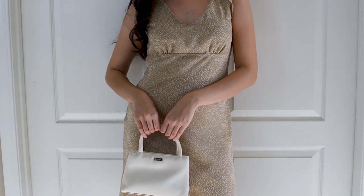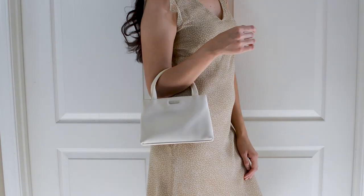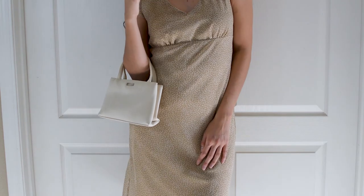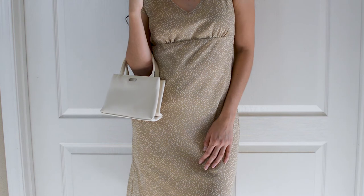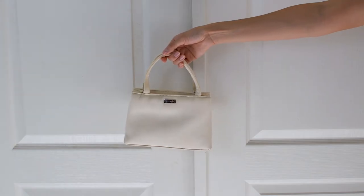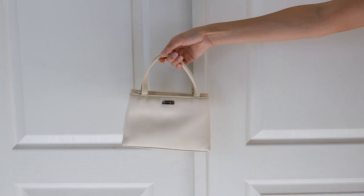The next item is this 9 West white mini bag. I love a mini bag — they are so cute. I feel like they are a little bit more sophisticated than the bigger purses. Even though it is a little small, I can still fit my phone and any other things that I need in here, which is great. I was able to purchase this bag for $5 at Goodwill.